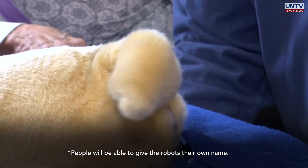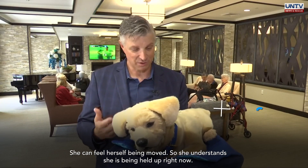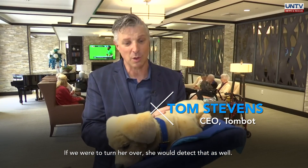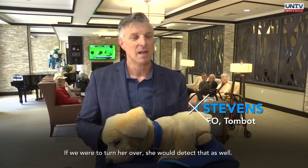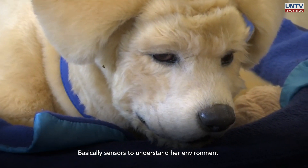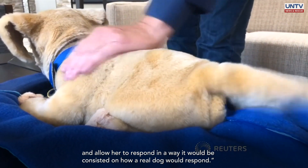People will be able to give the robots their own name. She can feel herself being moved, so she understands that she's being held up right now. If we were to turn her over, she would detect that as well. Basically, sensors to understand her environment and allow her to respond in a way that would be consistent with how a real dog would respond.